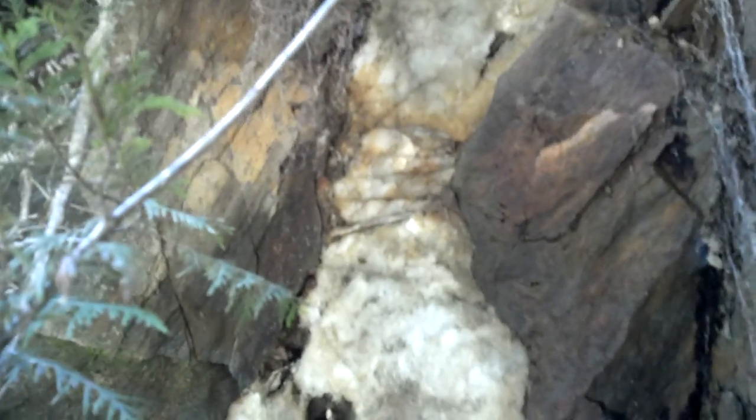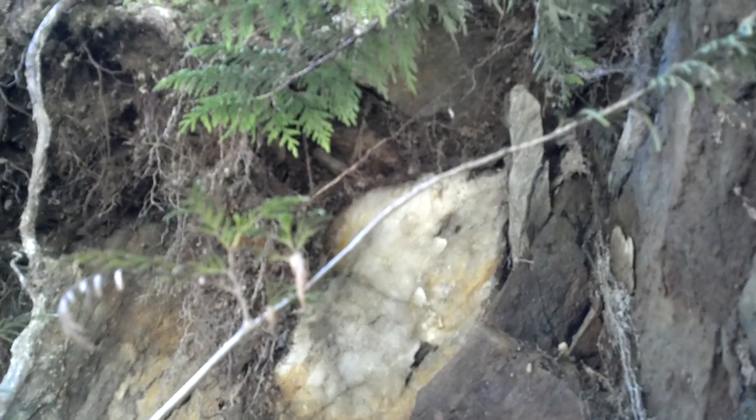I'm up on Finney Creek. The creek is right behind me, and on the left-hand side of the road, there's a pretty good-sized quartz vein. It's probably about two and a half feet wide, and it's just pretty solid all the way down.